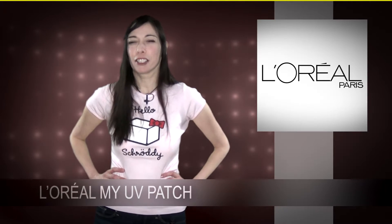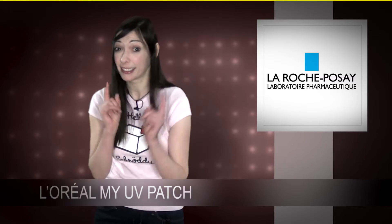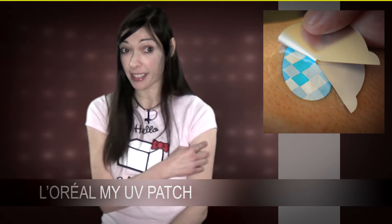L'Oréal, more specifically La Roche-Posay, has created a special skin sticker. Believe it or not, this little sticker is a new way to prevent skin cancer.